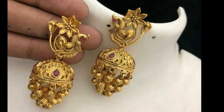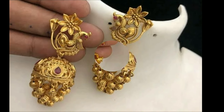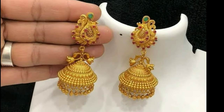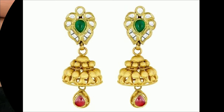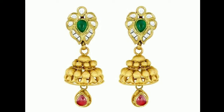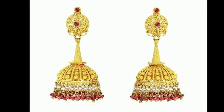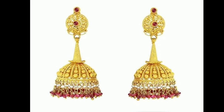In my channel, we provide all kinds of latest trendy designs for my viewers. Here you can see all types of trendy designs like blouse designs, dress materials, latest accessories, jewellery designs, earring models, and so on.